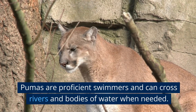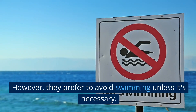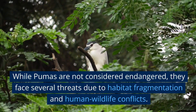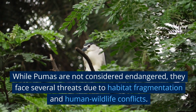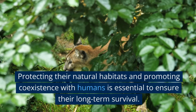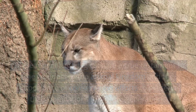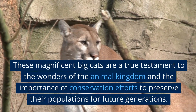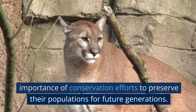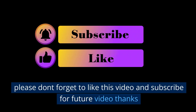Strong swimmers: Pumas are proficient swimmers and can cross rivers and bodies of water when needed, though they prefer to avoid swimming unless necessary. Conservation status: While pumas are not considered endangered, they face several threats due to habitat fragmentation and human-wildlife conflicts. Protecting their natural habitats and promoting coexistence with humans is essential to ensure their long-term survival. These magnificent big cats are a true testament to the wonders of the animal kingdom and the importance of conservation efforts to preserve their populations for future generations. Please don't forget to like this video and subscribe for future videos.